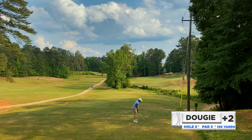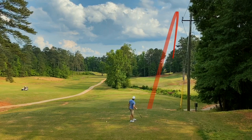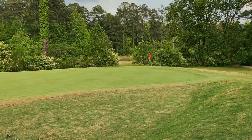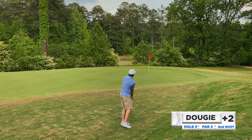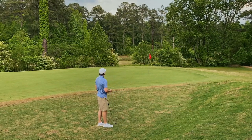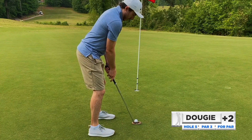Tough par three here, 196 yards, six iron in hand. Trying to draw one in — unfortunately left it out right. It looked like it might have gone in a bunker, but I got up there and it was just a grass bunker. Elected to go with a bump — see if we can get a couple hops through this rough. Just how I drew it up; didn't really break much but great speed, should be a pretty flat putt here for par.